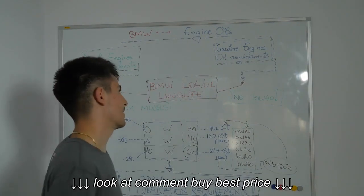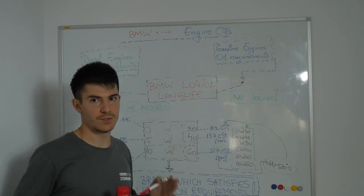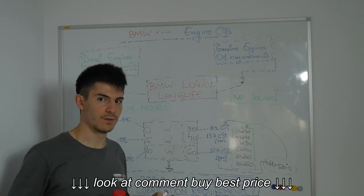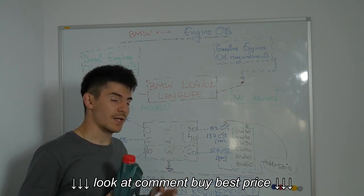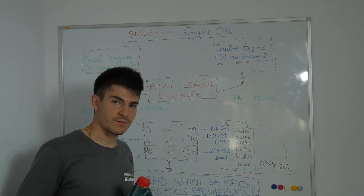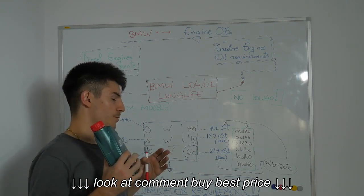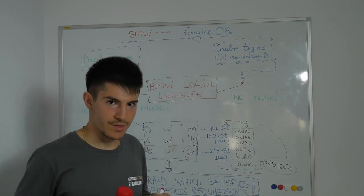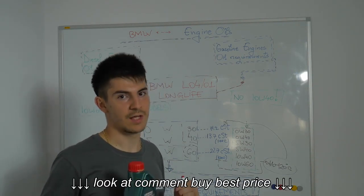If you have a gasoline engine, the best oil that I would use is 0W40 or 5W40. It's the best oil for any temperature and in any conditions, whether you drive aggressively, on a track, or you drive slowly. What you really need to know about BMW: don't use 10W unless it's an M model.